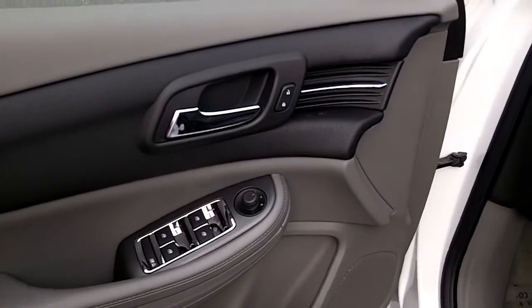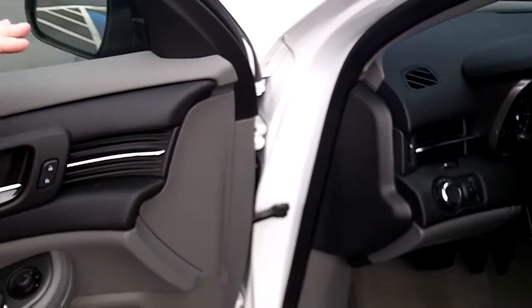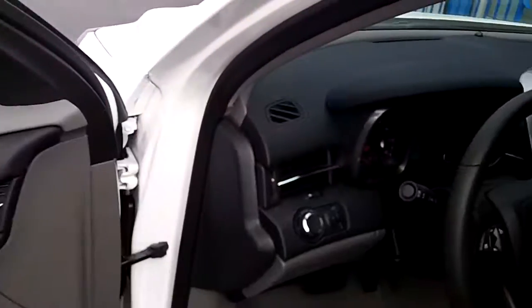The vehicle does have this beautiful chrome trim. It also has ambient blue lighting that starts here on the door and runs across the whole entire dashboard.